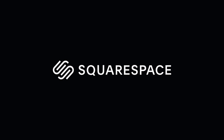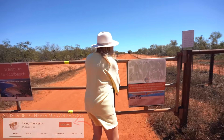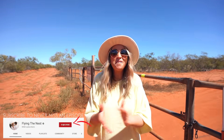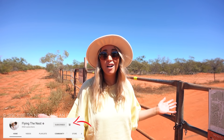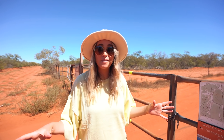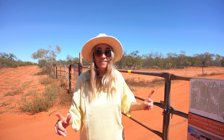This video is brought to you by Squarespace. Hey guys and welcome back. We've just said goodbye to Eco Beach, leaving now one of the most beautiful places we've stayed out here in Australia. But today we are off on the next adventure.